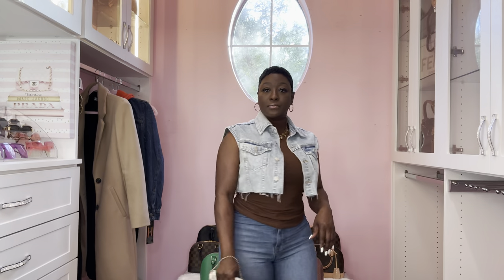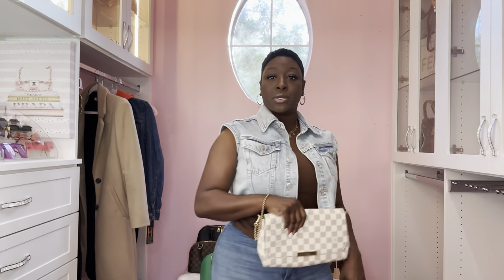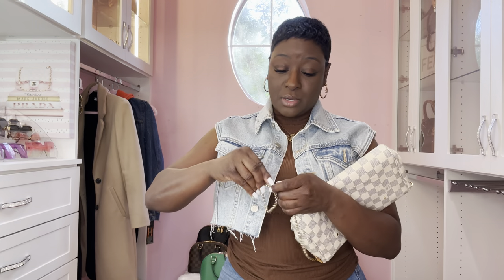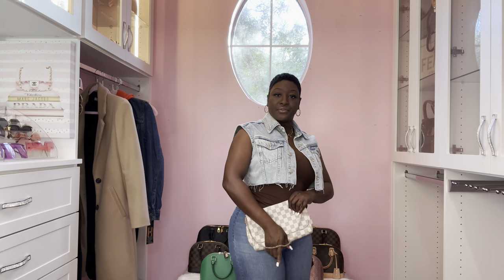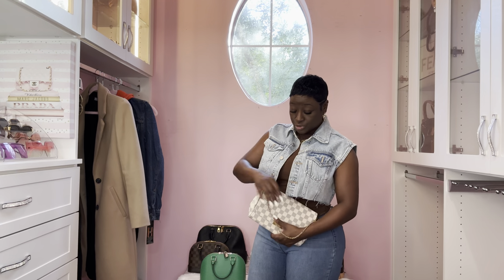Let's close it and convert it - taking the strap off makes it into a wristlet. When you detach one side - since the other side is not detachable - it becomes a wristlet, a very classy bag. I love it when the chain is draped in the front. You can have it as a clutch - just keep the gold strap in the front.